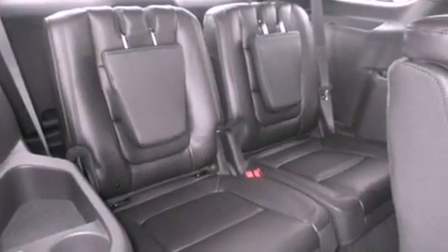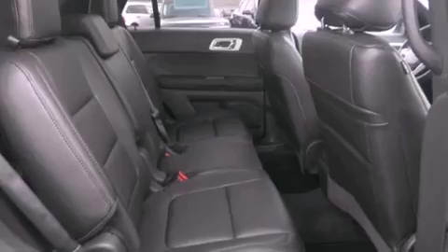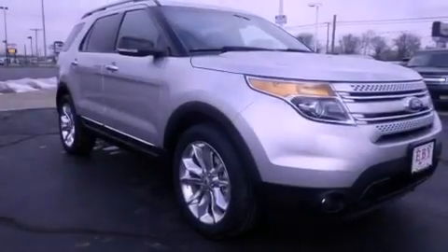An anti-lock braking system, rear curtain airbags, air conditioning with automatic climate control, and leather seats that provide great support and create an overall luxurious feel.